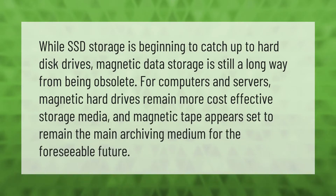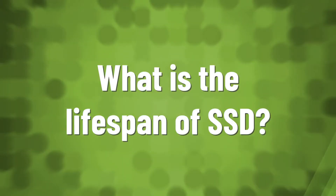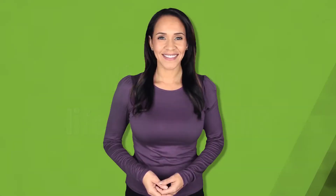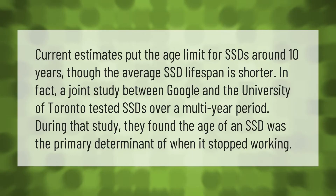While SSD storage is beginning to catch up to hard disk drives, magnetic data storage is still a long way from being obsolete. For computers and servers, magnetic hard drives remain more cost-effective storage media, and magnetic tape appears set to remain the main archiving medium for the foreseeable future.